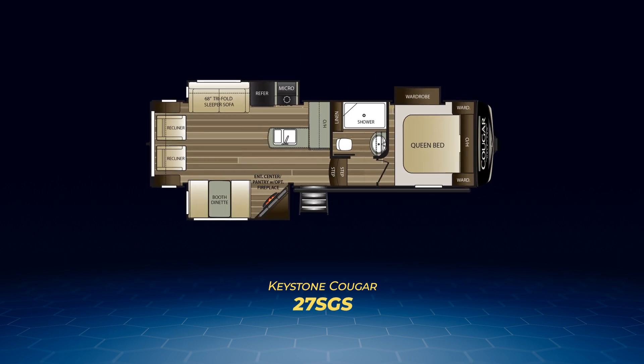Another popular model, the 27SGS, creates a true rear living atmosphere with opposing slide-outs pulling out the booth dinette and angled entertainment center, across from a slide containing the tri-fold sofa and kitchen appliances. On the back wall sits a pair of sweet recliners, and the kitchen has a large L-shaped counter.